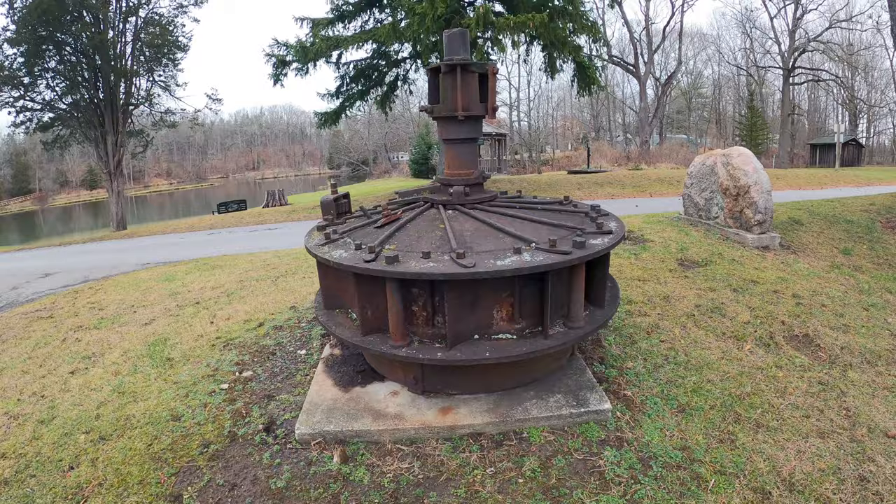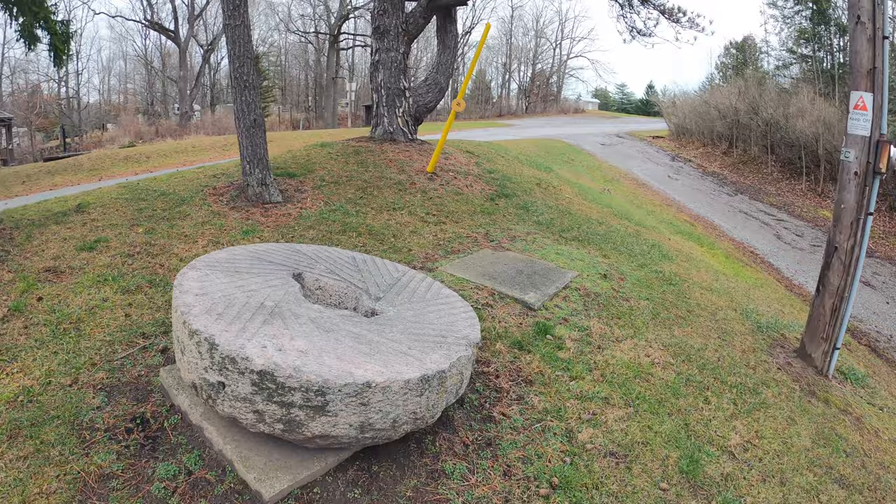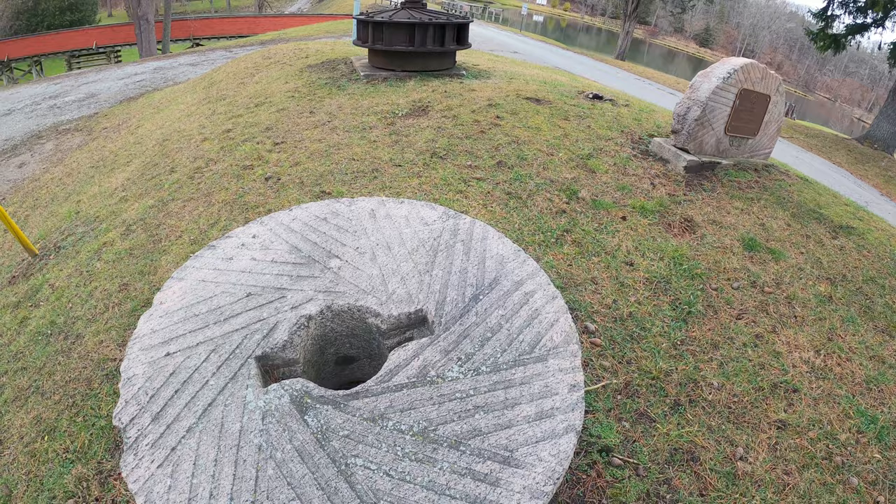And here is obviously a grist millstone. It's got the grooves in it that would capture the grain and then start to grind it up.